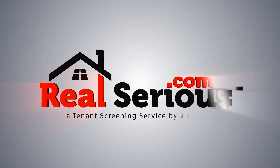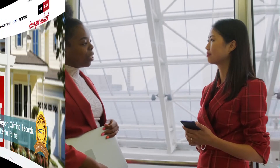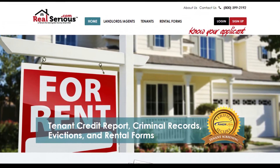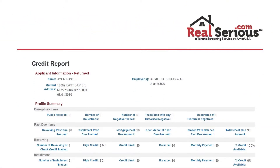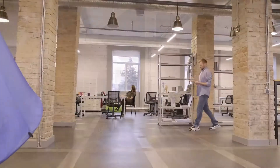If you own or manage North Carolina rental property in Charlotte, Raleigh, Greensboro, or any areas in between, it's time to get serious. Real serious. We are RealSerious.com, and we offer the best North Carolina tenant screening services to both residential and commercial landlords and agents.